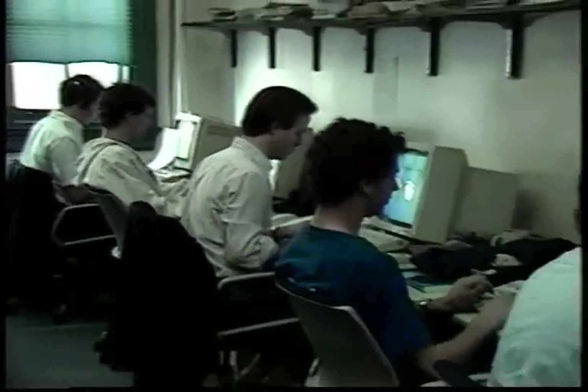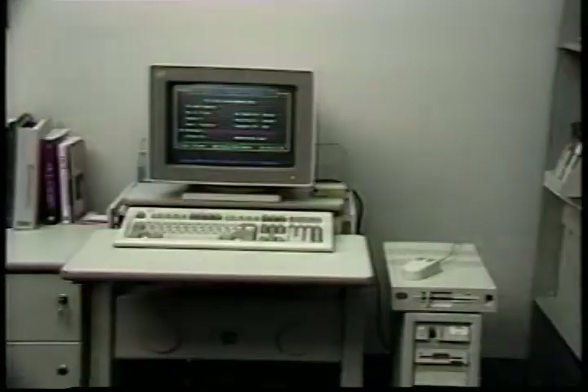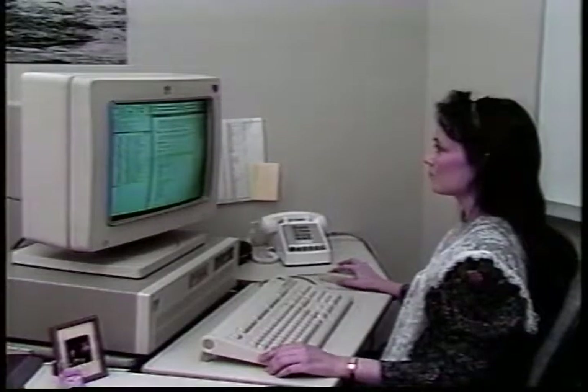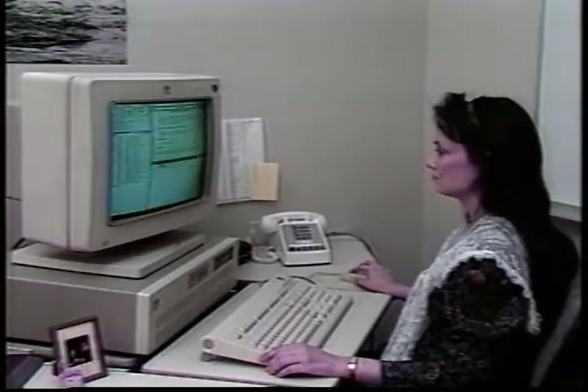The Andrew toolkit and the Andrew File System have recently become IBM products. Both were announced in February 1988 along with the new IBM 6152 workstation, which can support the Andrew system.